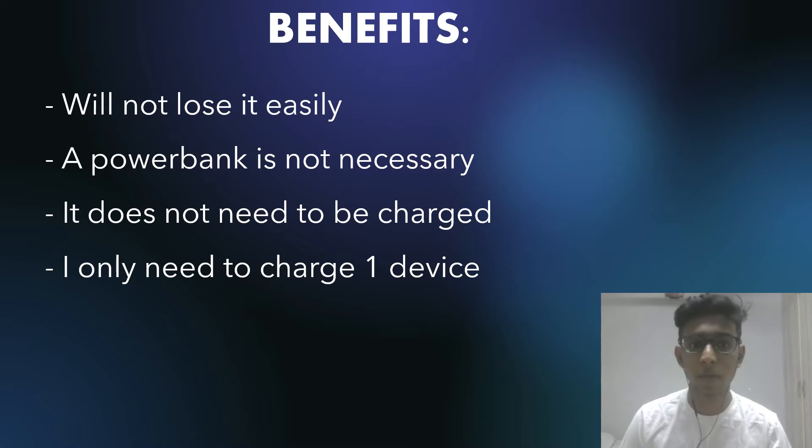The second benefit is that a power bank is not necessary. You might ask why not just bring a power bank — well, a power bank is another device, so I'd be having to bring two devices wherever I go, which I find to be a bit of a hassle. I prefer bringing my solar powered case, which is on my phone, so I'm basically just bringing one device.